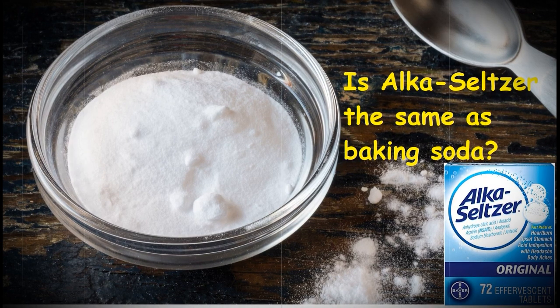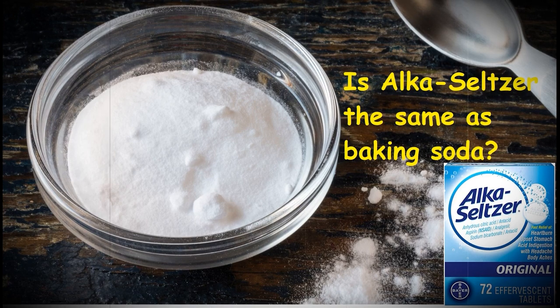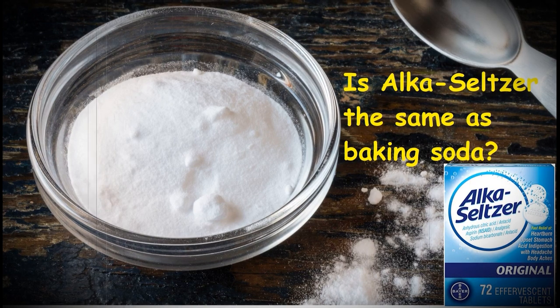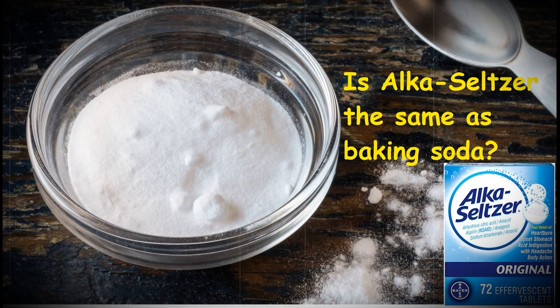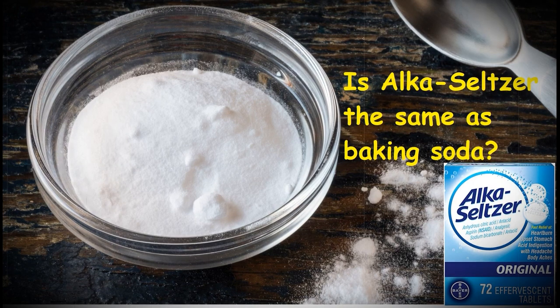Fully dissolve tablets in 4 ounces of water before taking. Adults and children 12 years and over: 2 tablets every 4 hours, or as directed by a doctor. Do not exceed 8 tablets in 24 hours. Adults 60 years and over: 2 tablets every 4 hours, or as directed by a doctor; do not exceed 4 tablets in 24 hours. Place 2 tablets in 4 ounces of water and dissolve completely before drinking. You do not have to drink any residue that may be on the bottom of the glass. Protect from excessive heat.